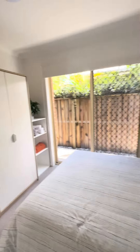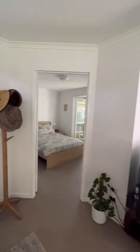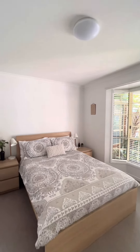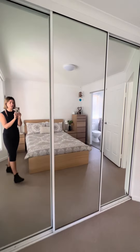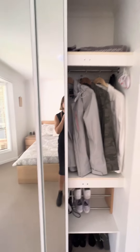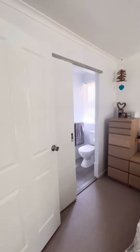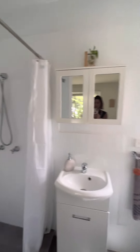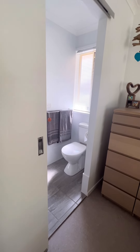The en suite has a shower. Coming through to the second bedroom — or what you would have as your main bedroom — with bay windows, storage, large built-ins, and your second bathroom. Tiles on the ground in there.